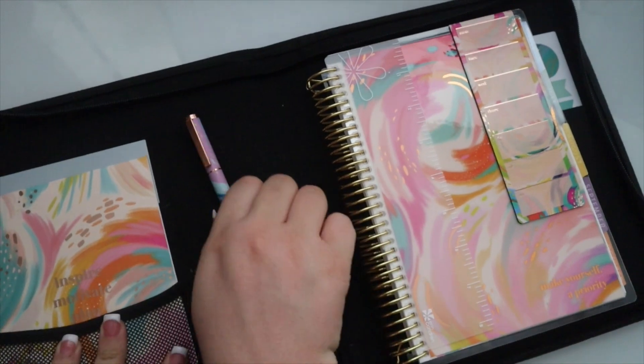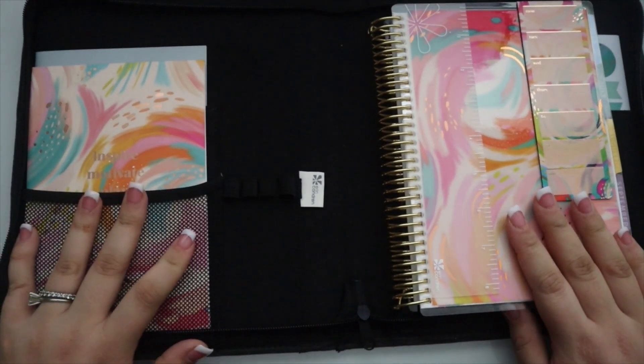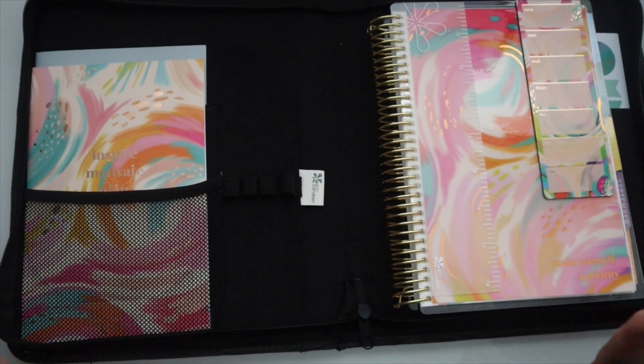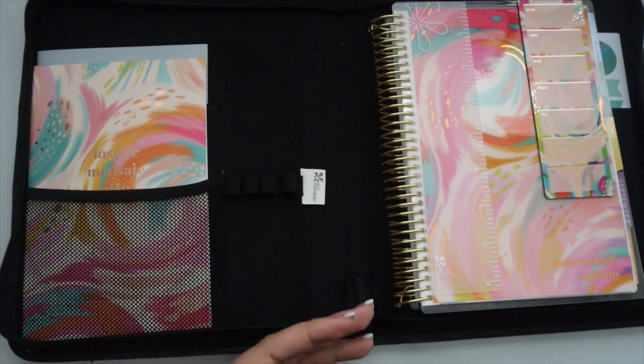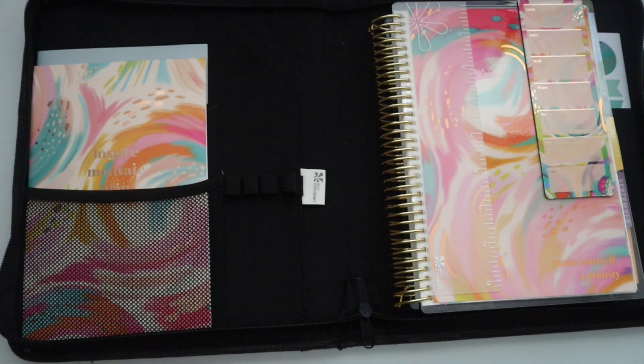And that is everything. I will do a pen test now. I am absolutely in love with everything — I think it's so gorgeous, I love this design, it's just so pretty. So that's gonna be it for this video — we'll do a pen test at the end, and if you're not interested in that, feel free to end the video here. Thank y'all for watching.